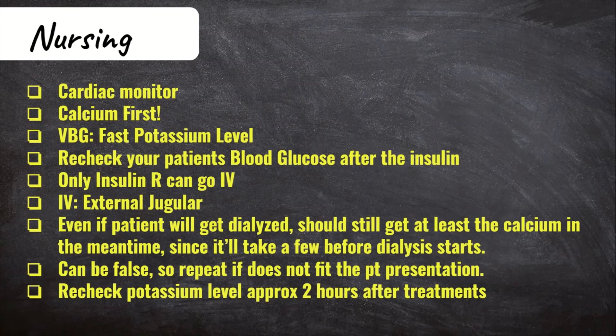Now let's talk about some nursing-specific things. Hyperkalemic patients need to be on a cardiac monitor due to the risk of life-threatening arrhythmia. You need to give calcium first because it stabilizes the cardiac membrane, buying you time to get other treatments ready. If you want a rough potassium level quickly, you can send a VBG — it usually comes back in about 10 minutes, whereas a BMP sent to the lab can take up to an hour.